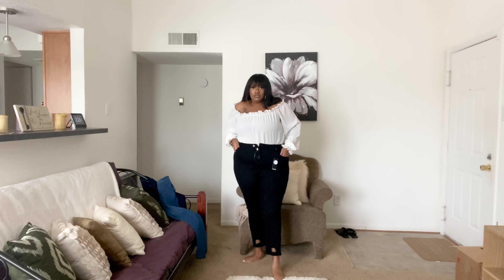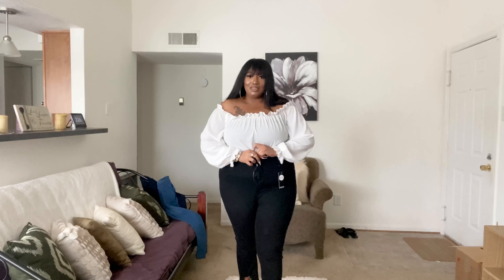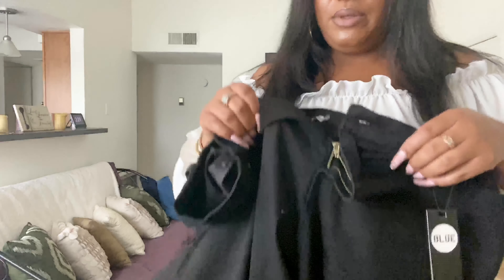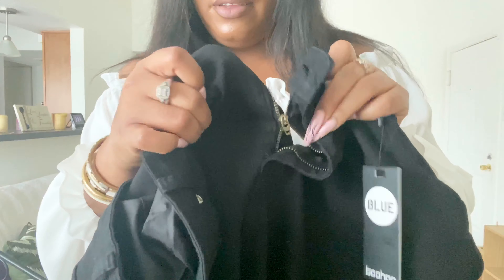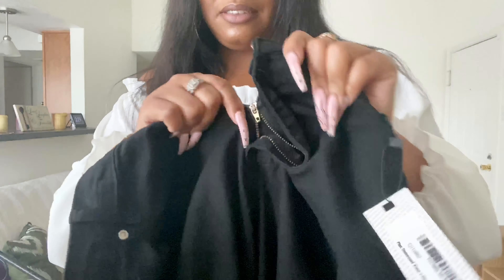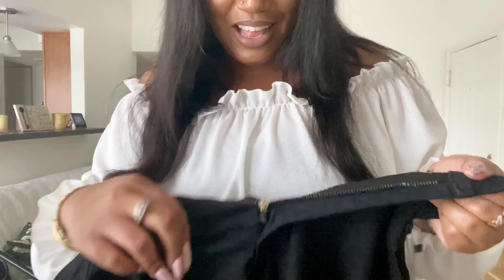They buttoned up fine, they are high-waisted, but I can't zip them. What's going on, Boohoo? I don't even know how I'm getting these pants off. I wanted y'all to see up close what happened with the zipper — this side just will not budge.